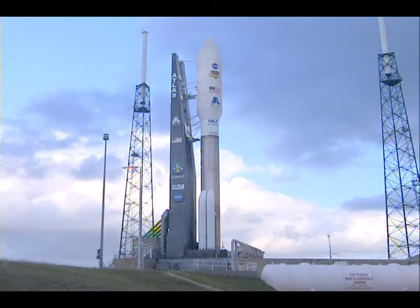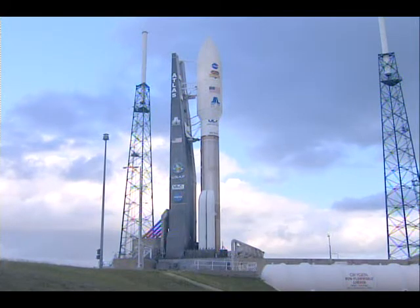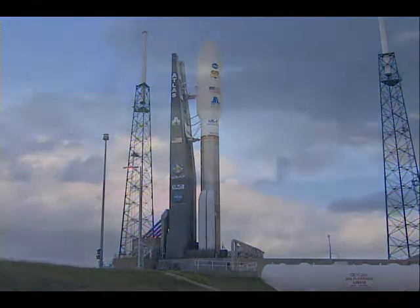It's two hours and holding. We're going to look now at some video of the Atlas V rocket as it was rolled out to the launch pad yesterday at Complex 41, moving out from the vertical integration facility out to the pad itself.